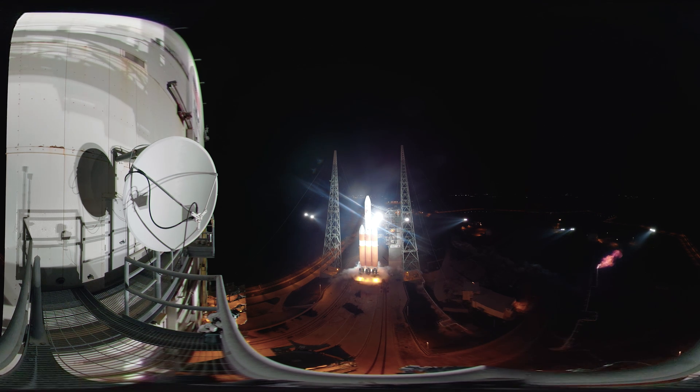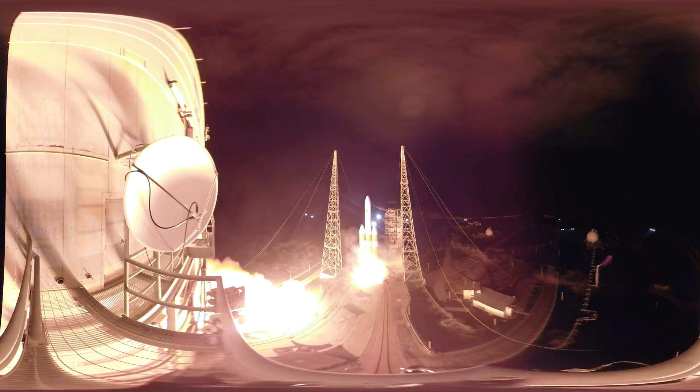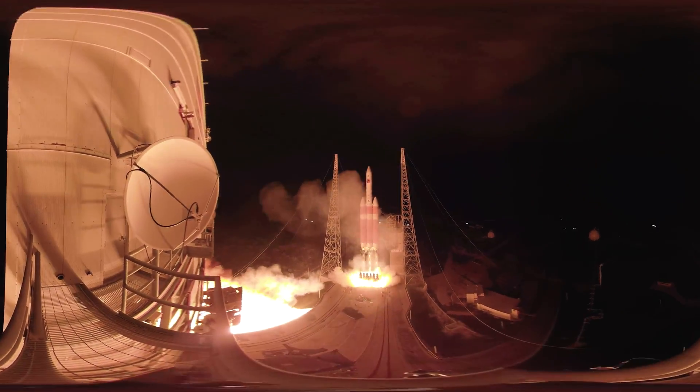Liftoff in 5, 4, 3, 2, 1, 0. And liftoff of the Parker Solar Probe on her way to unlock the mysteries of the Sun's Corona.